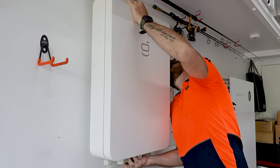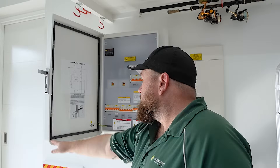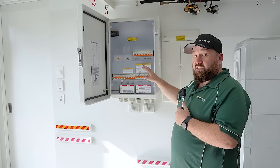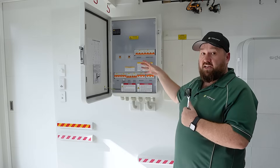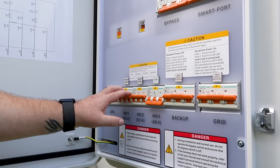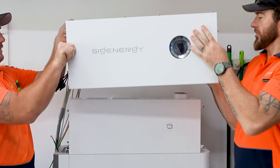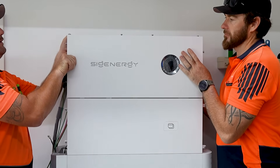The SIG Energy 3-phase backup gateway has an inbuilt bypass or backup switch, so if there's ever an issue, the customer can just come out, flick this switch, and the house will have power coming off the grid as normal. We've also got multiple inputs for multiple inverters, so if we want to add one or two more inverters in the future, we have the ability to do that.